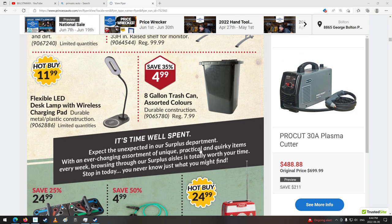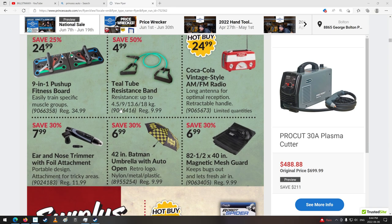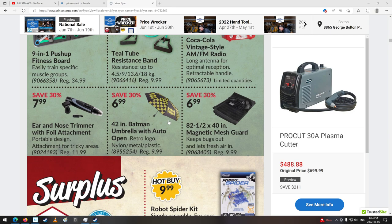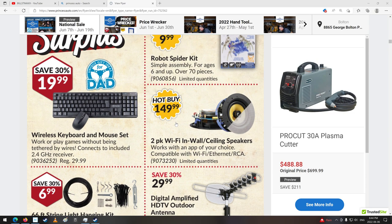Some desks and lamps and stuff. Resistance band. Coca-Cola radio — if it didn't say Coca-Cola, it'd be worth about eight bucks, right? Umbrella for Batman. Keyboard, 20 bucks. That's pretty cheap.